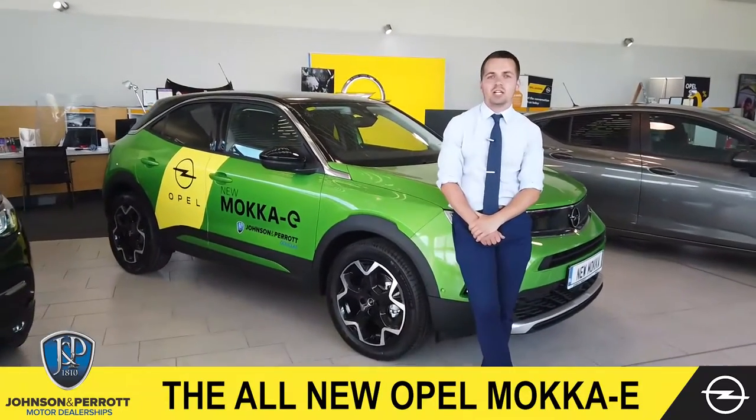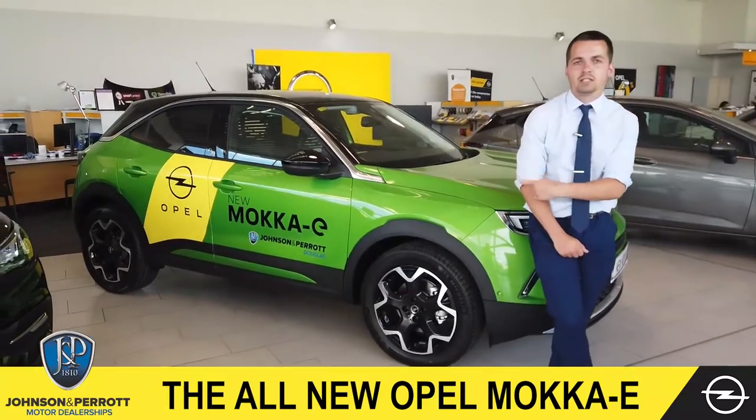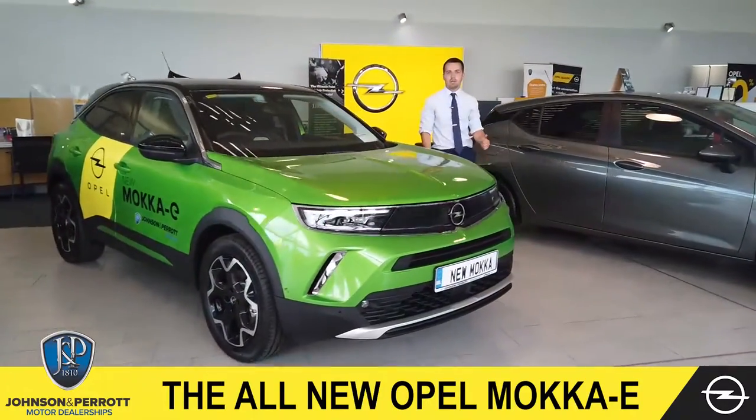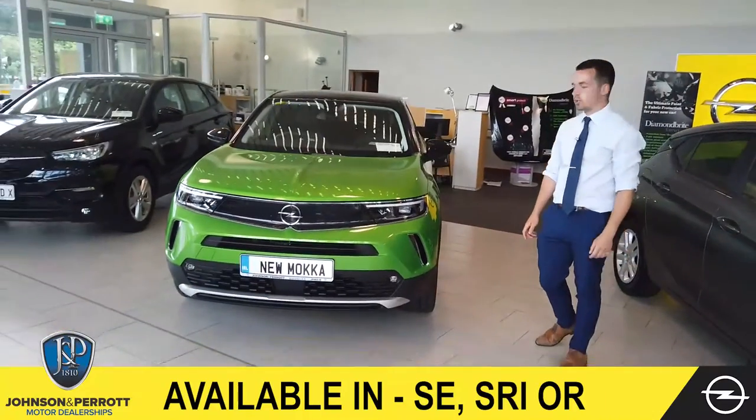Welcome to the home of Opel and Cork, Janssen Paird Douglas, and today we have the 100% electric Opel Maka E. The Opel Maka is available in petrol, diesel, and the 100% fully electric, with a range of 335 kilometres.